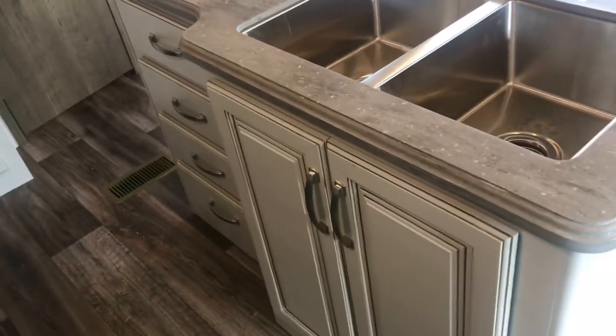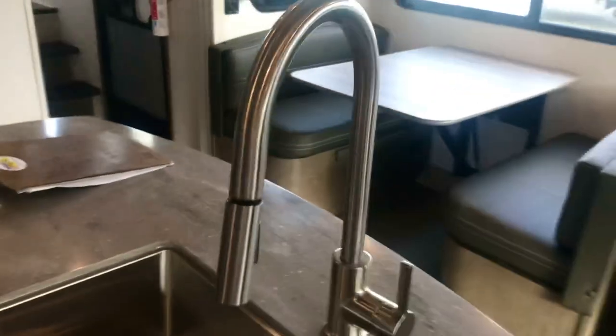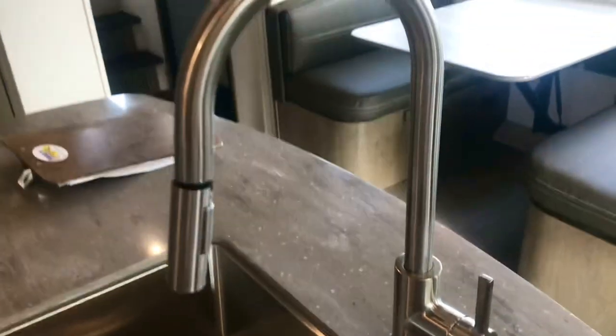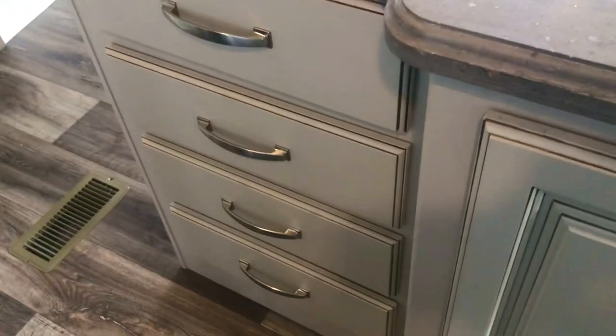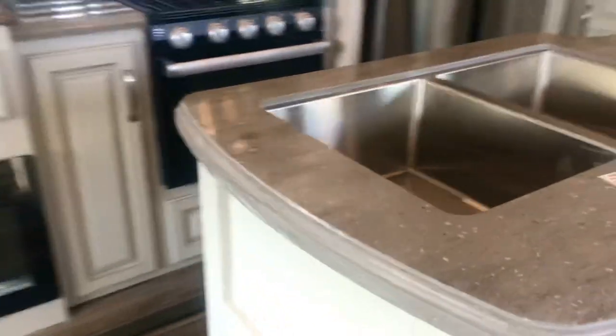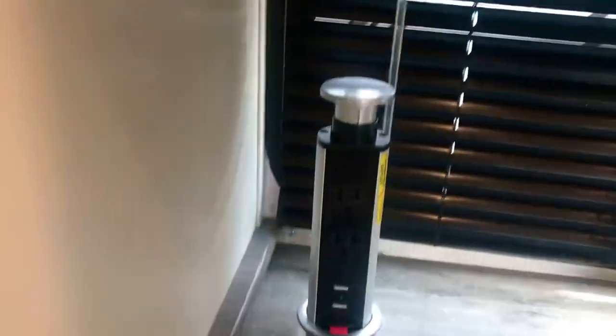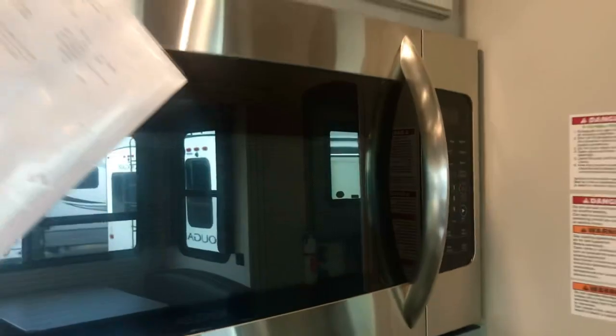That's the door for the bunk room, but first let's look at this island. Look at that beautiful stainless steel sink and residential faucet with a sprayer - spray off your vegetables and plates. There's storage down below, a little cubby area, and you could put a leaf there if you wanted to. There are four drawers for silverware and kitchen gadgets, and there's a plug over here to plug in your kitchen appliances. Another plug right here has USB and 110 - it's flush with the counter but you just pull it up to use it.